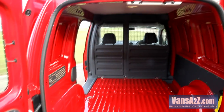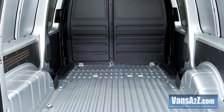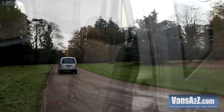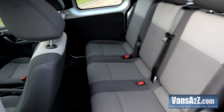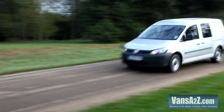Load space remains the same as before, with the Caddy providing 3.2 cubic metres rising to 4.2 cubic metres for the Maxi. As well as a van, the Maxi is available as a five-seater window van, which as the name suggests has glass down both sides. A five-seater combi will join the line-up in early 2011, which has the rearmost side glass replaced by sheet metal panels.